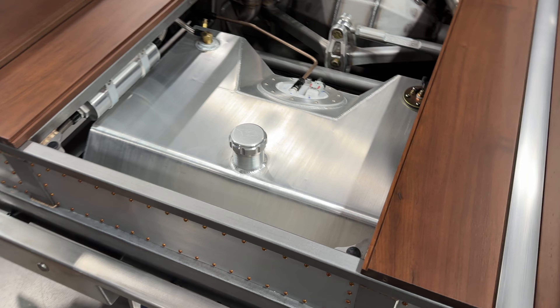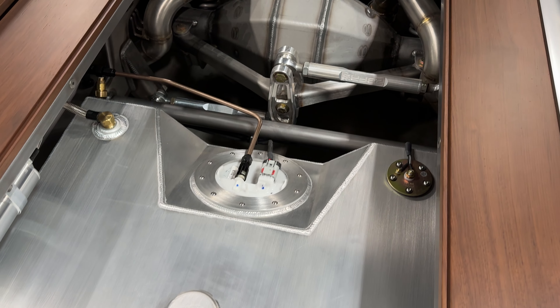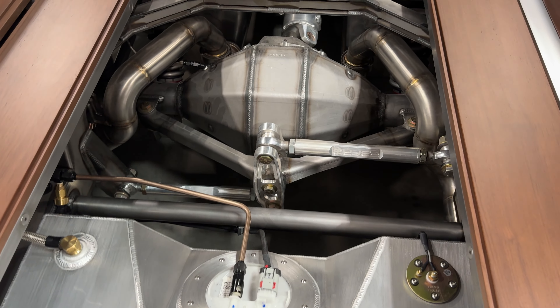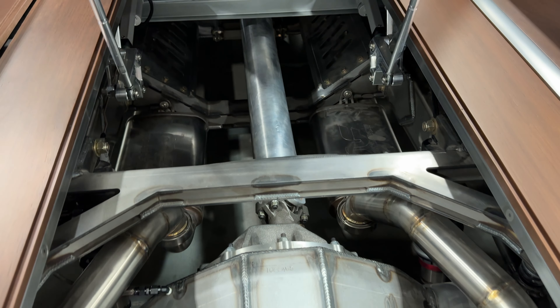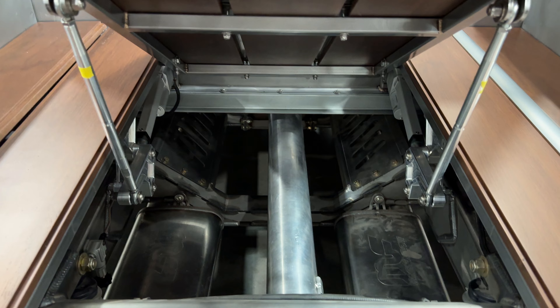Even the ball joints — we even took the paint off. Because there's virtually no paint on this truck, just coatings. It's super clean and turned out really good. When you put this on a rack, it's going to be beautiful.